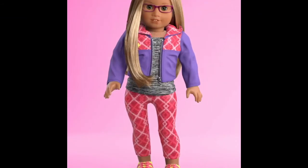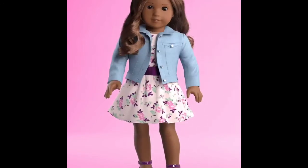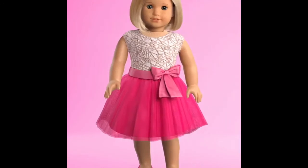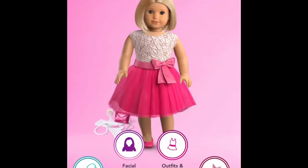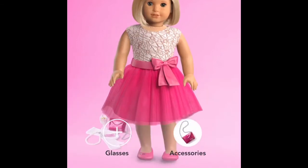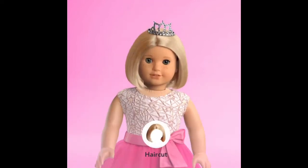Hey everybody, it's Ella, welcome back to my channel and if you guys are new here, welcome to American Girl Hearts. Today I'm going to be showing you guys what I think the new historical character Courtney Moore is going to look like. I made this video two days ago, but anyways we're gonna start with her hair.